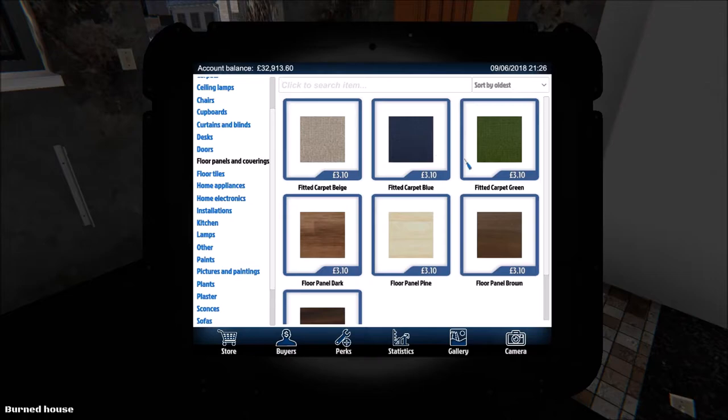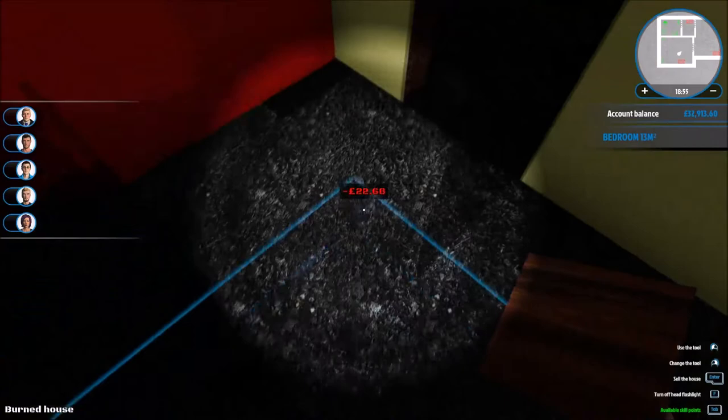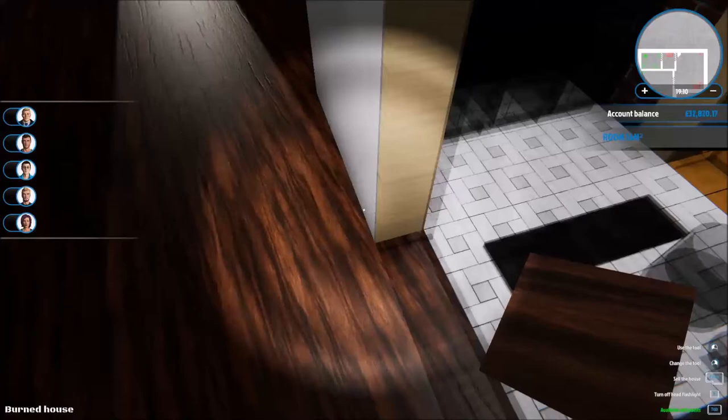50 carpets — there they are, that's what I was looking for. I think we're going to go for this one. 40 quid for an entire floor — sure, that's pretty darn good for a room this big. Blimey, it's pretty cheap really.